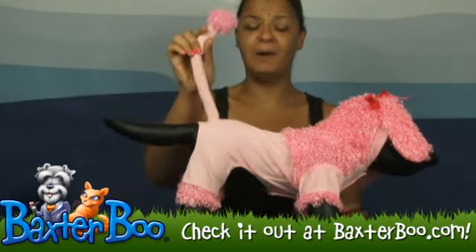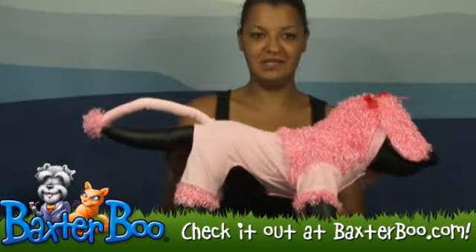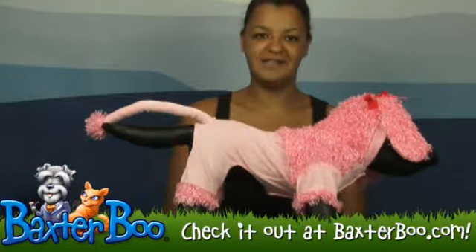It has the fun pom-pom tail. Your dog will look ravishing this year wearing this cute costume. Make sure you do check out our website for sizing directions and measurement tips to ensure you get the correct size.